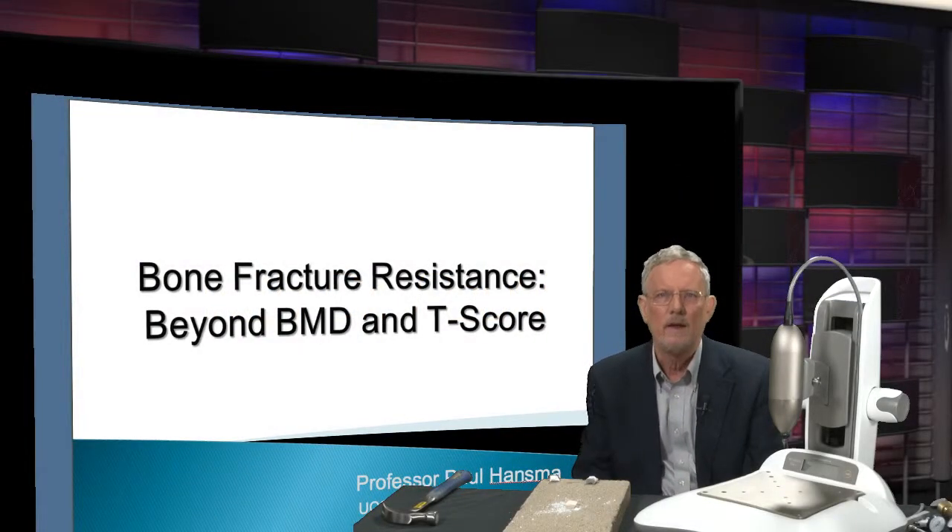I'd like to talk with you today about bone fracture resistance beyond BMD and T-score. If you go to the doctor today to ask about how strong your bones are, you'll be given a BMD test, a bone mineral density test.